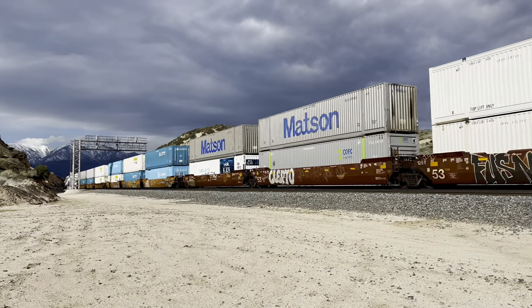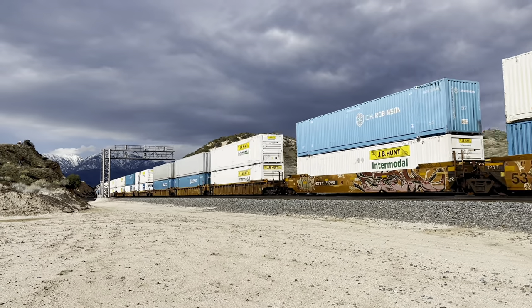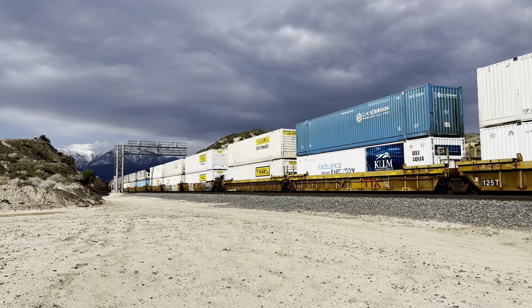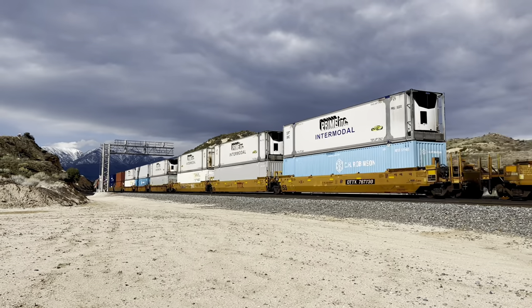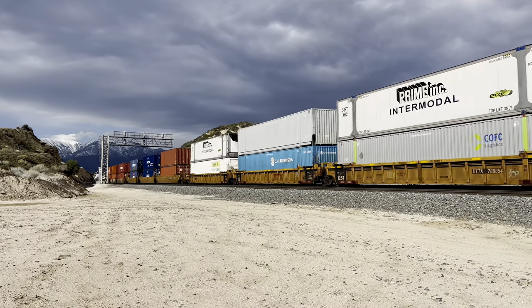There's a switch track right there, but I don't think it's switching tracks. Looks like it's under main track two, as far as that cantilever up there. Happy Super Bowl Sunday.